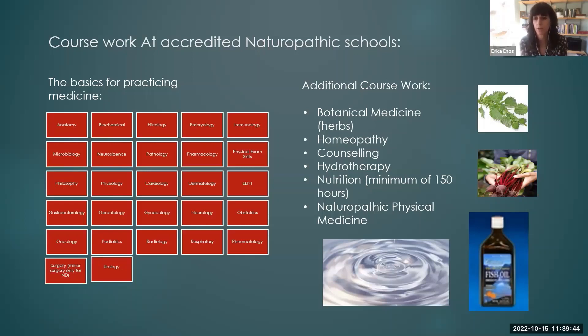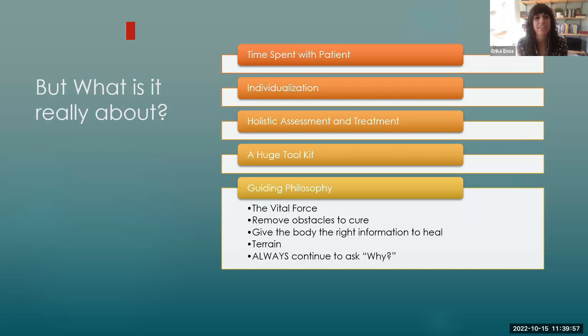Many people think this is going to be like seeing a medical doctor, but you're going to swap out some herbs and some nutraceuticals for pharmaceuticals. But the experience and the approach is actually quite different from that. The experience of seeing a naturopathic doctor can look pretty different than it does seeing other doctors.